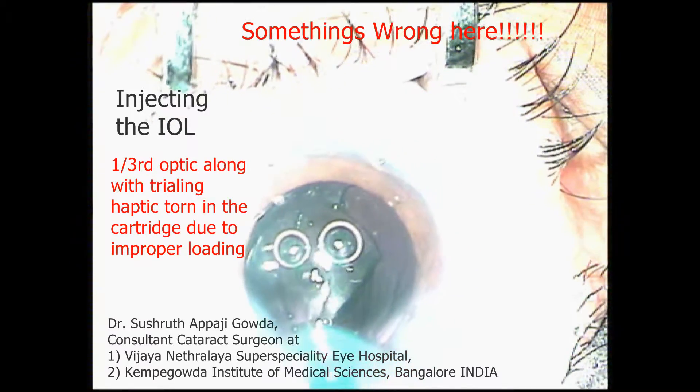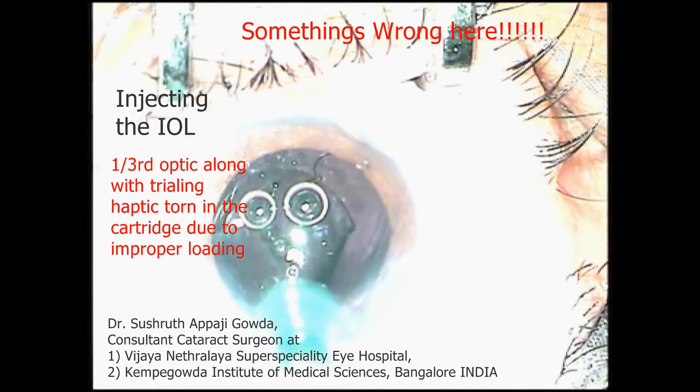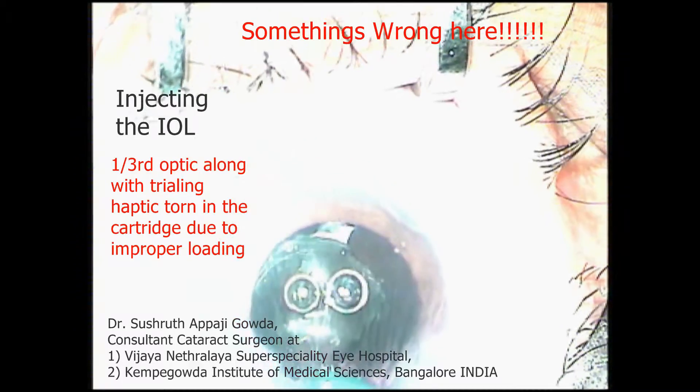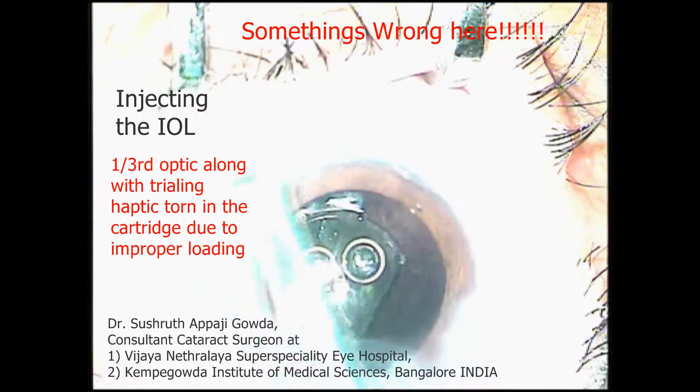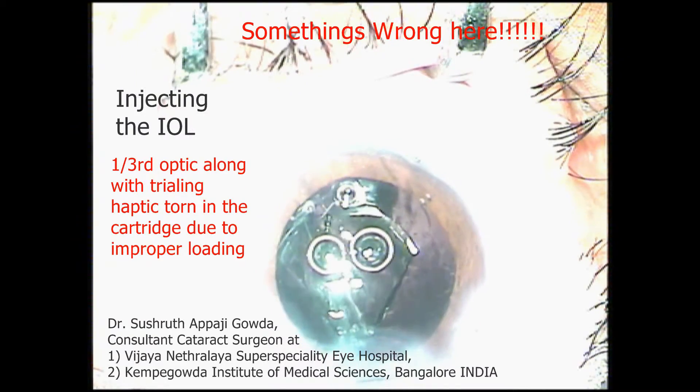So from now onwards, if I have to face a similar situation, I'll load the lens myself rather than trusting the unknown. This will save more time compared to the time needed to solve complications like these. Thank you for watching.